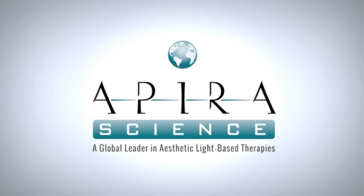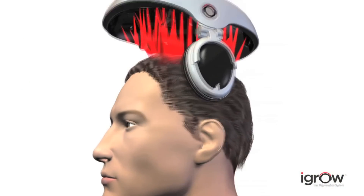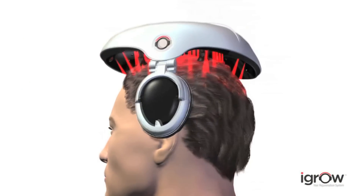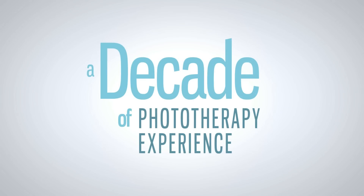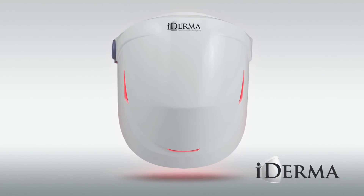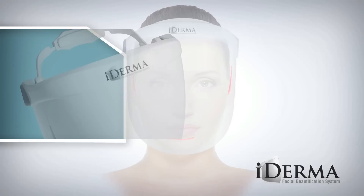The iDerma is brought to you by Apira Science, who pioneered the iGrow Hair Growth System — the first FDA-cleared, wearable, in-home phototherapy device for men's and women's hair growth. Apira has been granted worldwide patents for the iDerma system and has set out to develop the most effective and convenient light-based therapy unit on the market.